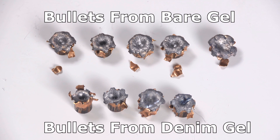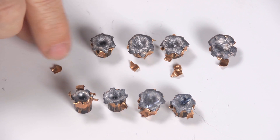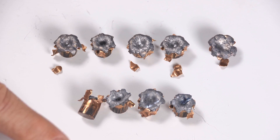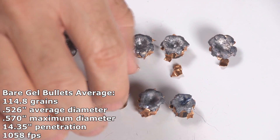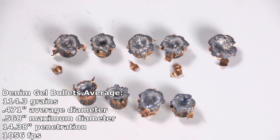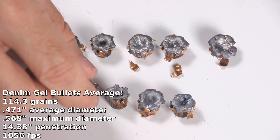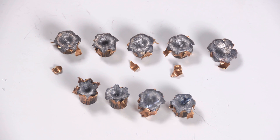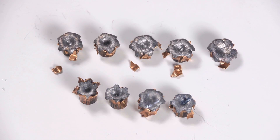Looking at the bullet exam of the Winchester White Box — they don't look pretty. They're scraggly and beat up, and the denim bullets look like franken-bullets that did not enjoy the trip through the gel. They're not consistent and they're not pretty, but their penetration numbers sure were. Expansion is not bad at all — the denim bullets expanded to basically .45 caliber, almost half an inch, and the bare gel bullets are even bigger. Expansion is good, penetration is fantastic, overall really surprisingly good performance.